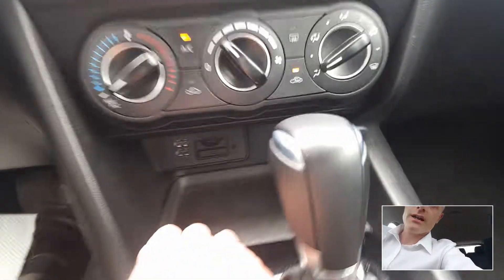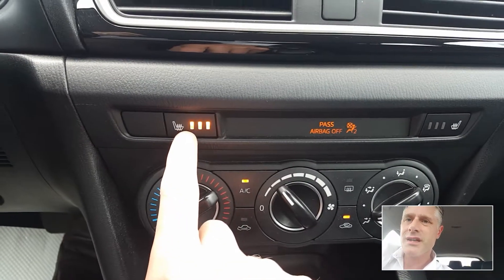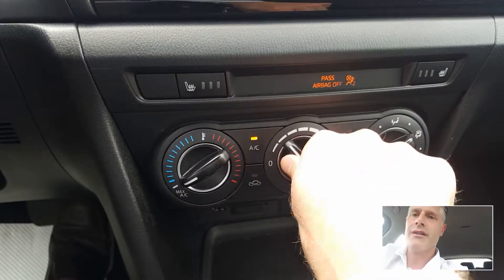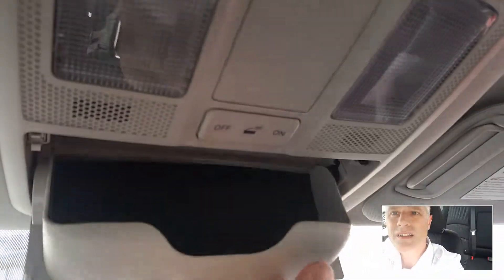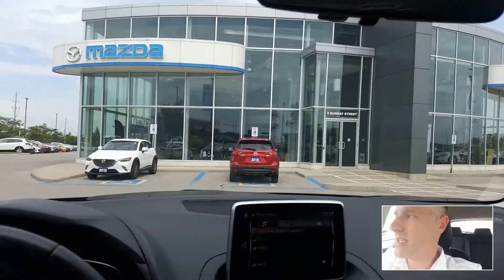You've also got USB ports over here, and three levels of heat for the two front heated seats. Obviously you've got your air conditioning, which works really really well. And then you've got your sunglass holder — all your standard things that you'd expect. Well equipped car.